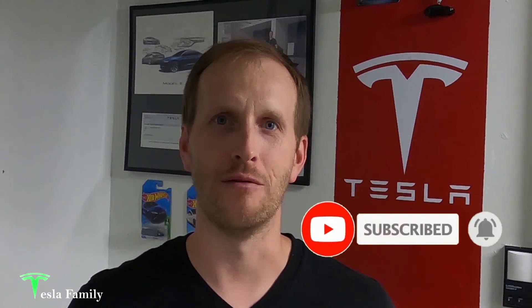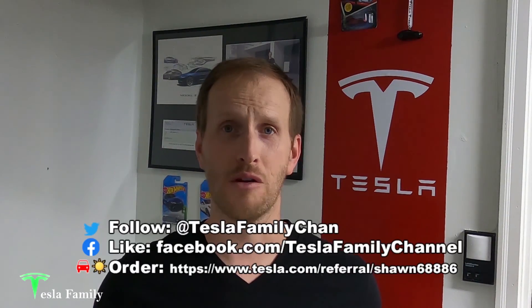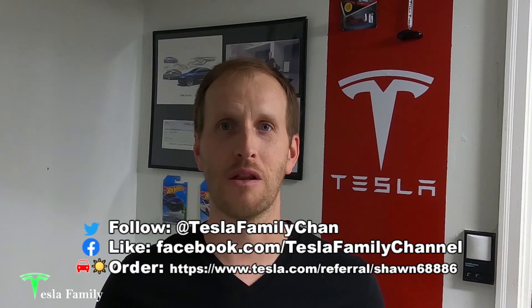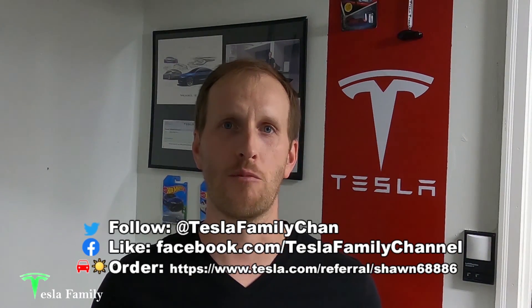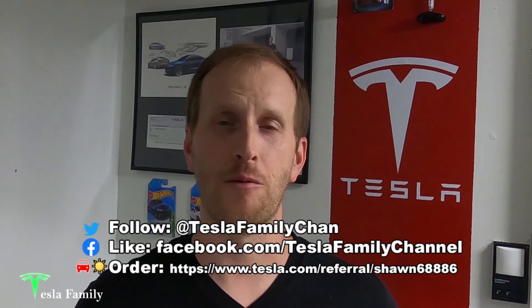Thanks for watching the video. If you really enjoyed it, make sure you subscribe to Tesla Family Channel here on YouTube — we really appreciate all of our subscribers and everyone who watches our videos. Thank you very much. If you have any questions, feel free to leave a comment down below and I'll get back to you soon. Check out all of our other videos as well. Also follow us on Twitter at TeslaFamilyChan. Use my referral code to buy Tesla solar roof or solar panels and you'll get a reward after system activation.